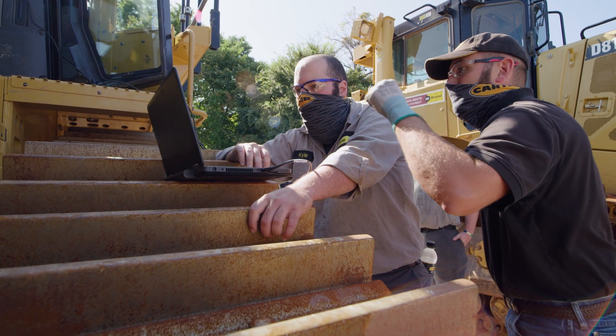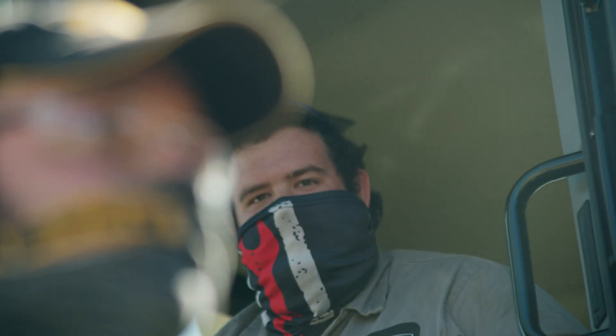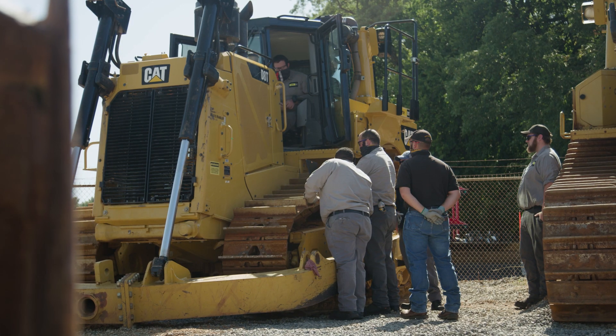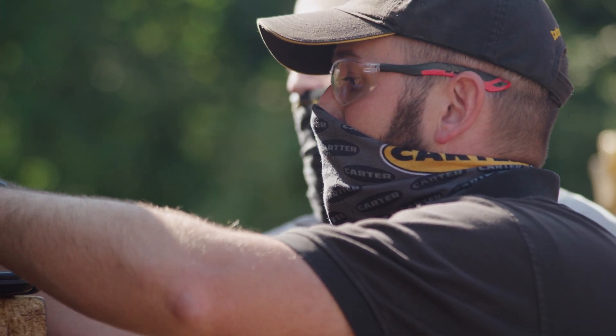Carter Machinery places a focus on high school graduates, post-secondary graduates, and military veterans. Shapiro and Duncan and Carter Machinery are what is known as merit shop firms, meaning their apprentice pay scale is based on performance. The other option would be to become a union apprentice.